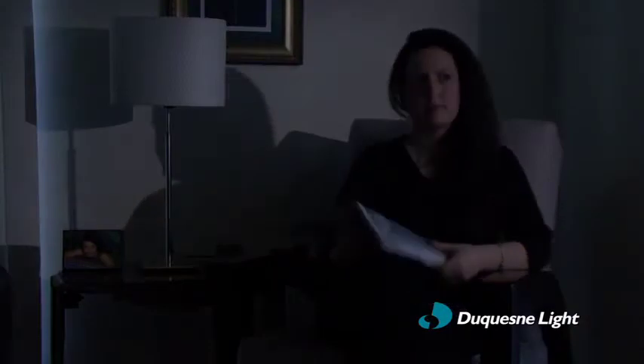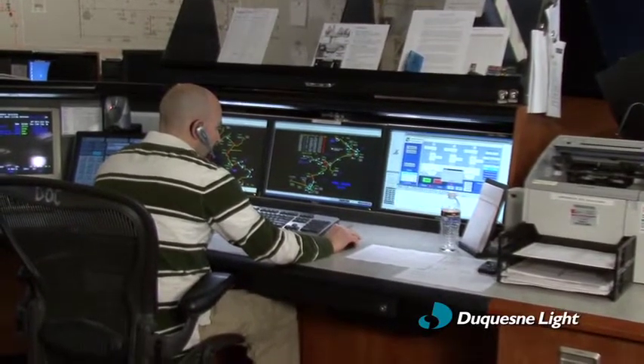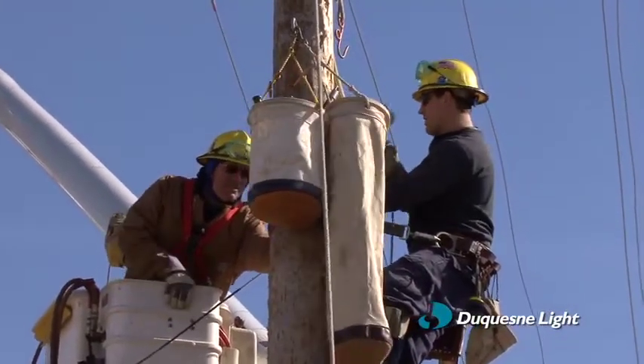Life seems to come to a stop when your electricity goes out. But at Duquesne Light, we don't want you to be in the dark about power failures and the steps we take to get your power restored as quickly as possible.